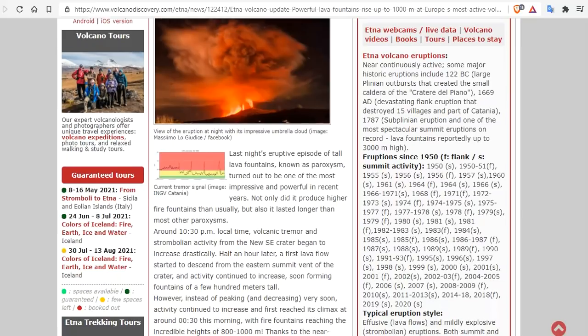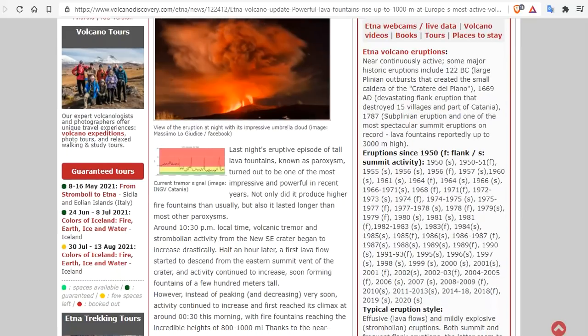Around 10:30 p.m. local time, volcanic tremor and strombolian activity from the new southeast crater began to increase drastically. Half an hour later, a first lava flow started to descend the eastern summit vent of the crater. Activity continued to increase, soon forming fountains of a few hundred meters tall.